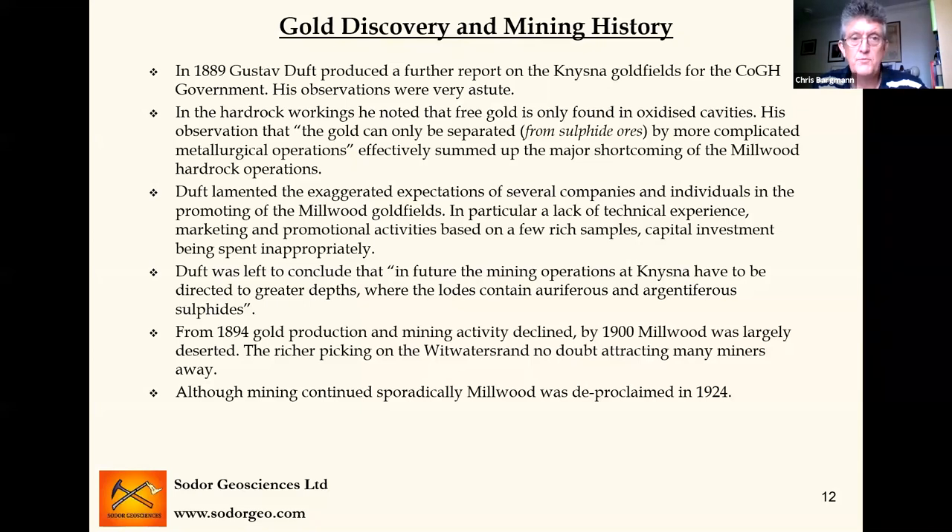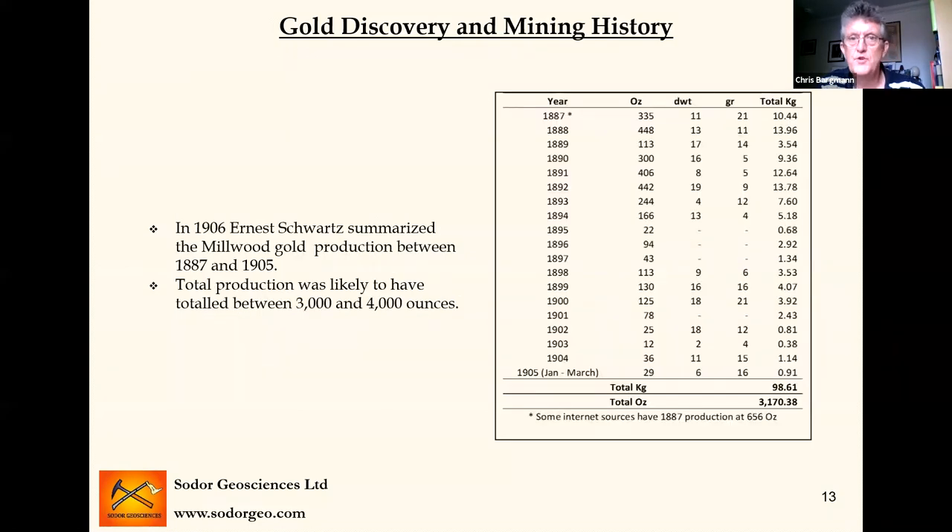From 1894, gold production and mining activity declined, and by 1900 it was largely deserted — the Witwatersrand was really beginning to boom in those days, and the richer pickings up there no doubt attracted many of the miners away. Although mining continued sporadically at Millwood, it was finally deproclaimed in 1924. In terms of gold production — from a paper put together by Ernest Schwartz in 1906 — total production was probably between 3,000 and 4,000 ounces. He documented just over 3,000. Most of that was in the first five or six years of operations. Some references say first year's production was 600 ounces rather than 300, so a total of 3,000 to 4,000 ounces is probably not unreasonable.